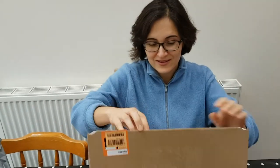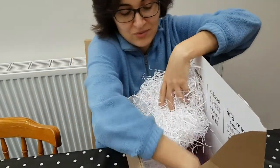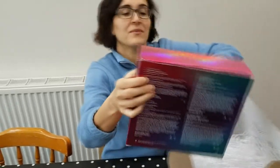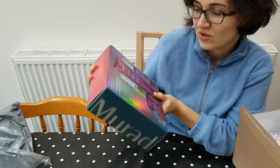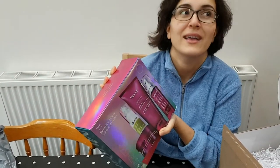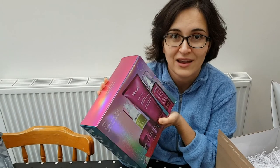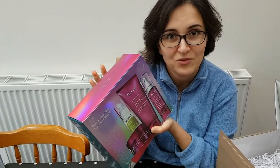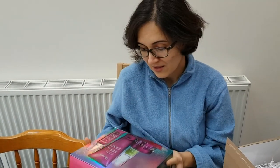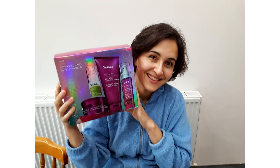In the other box we have loads of bits that Trin would like for crafting, and a beautiful gift pack of Murad skincare. That one was from Beauty Expert on Instagram - again a pre-Christmas advent competition, but they only drew the winners in January. It's always nice in January to get a load of treats that you put the effort in for before Christmas and they all start arriving. That looks like a really nice skincare set - I'll be looking forward to using that.